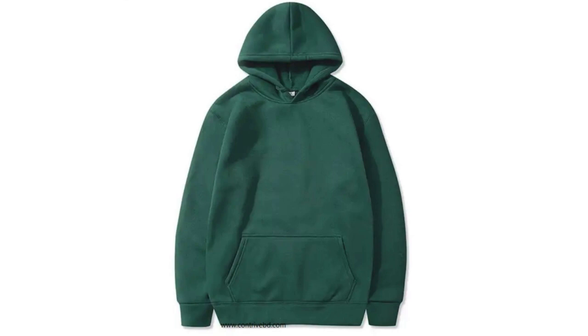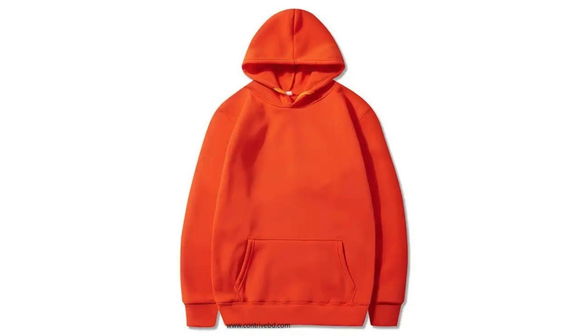Brushed fleece: 8.3 ounces soft brushed-back cotton-polyester blend fleece for staying cozy and keeping warm.